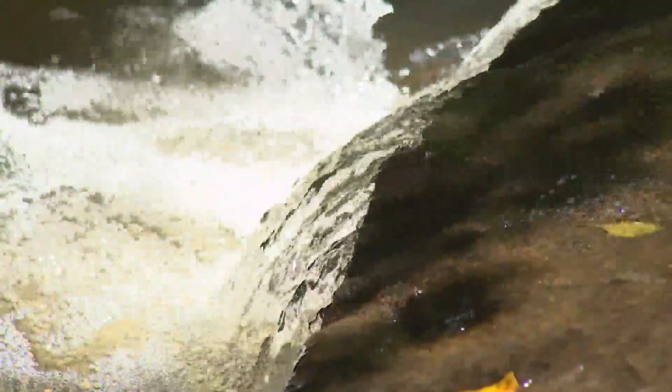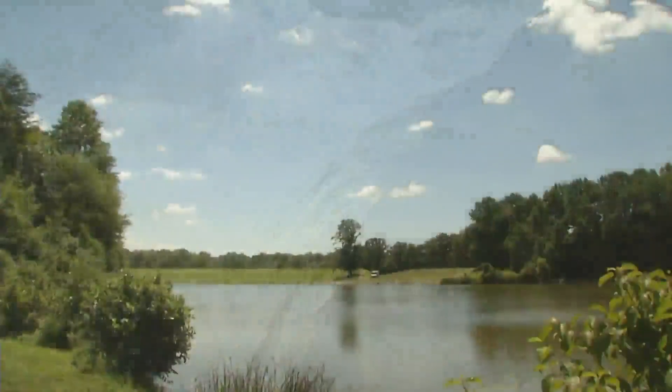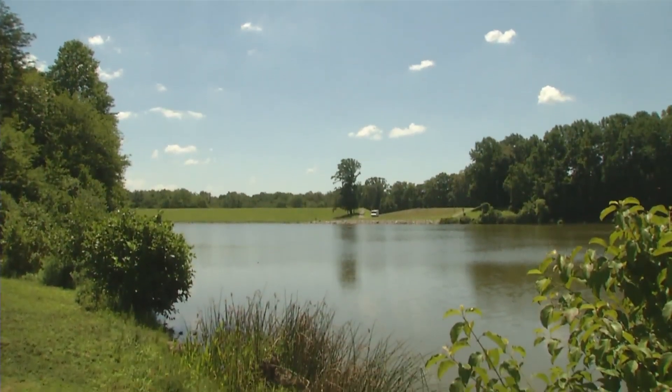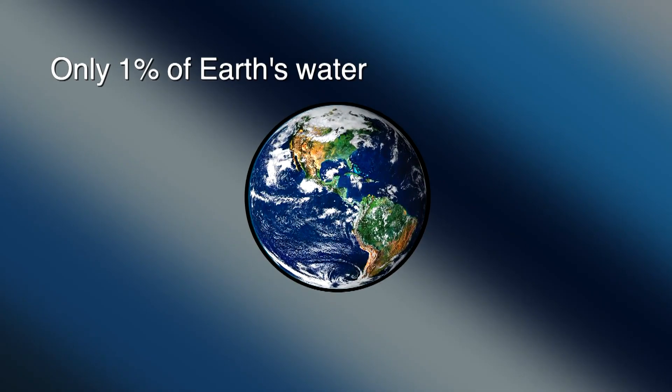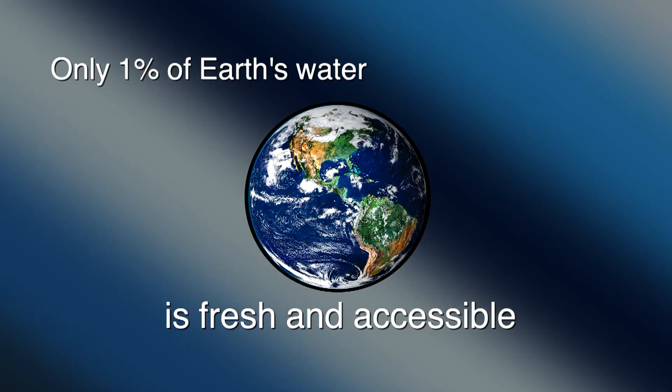Water. It's everywhere. 71% of Earth's surface is covered in water, but only 1% of Earth's water is fresh and accessible — 1% to use and reuse, day after day, year after year.